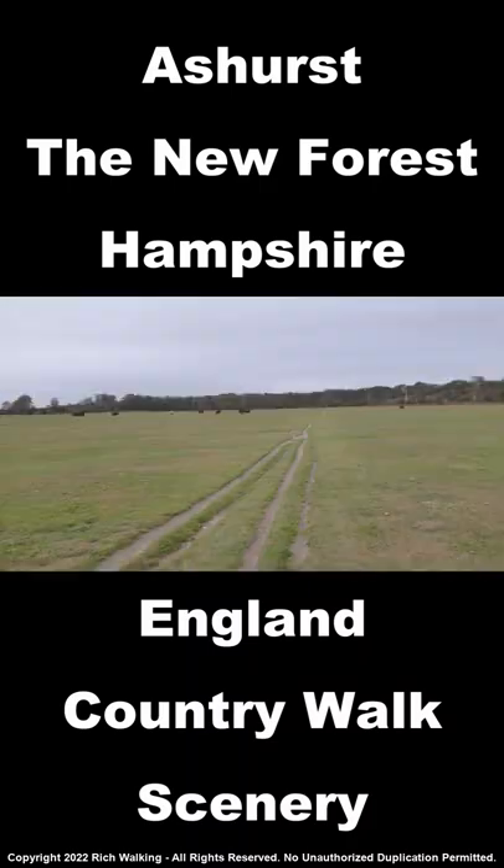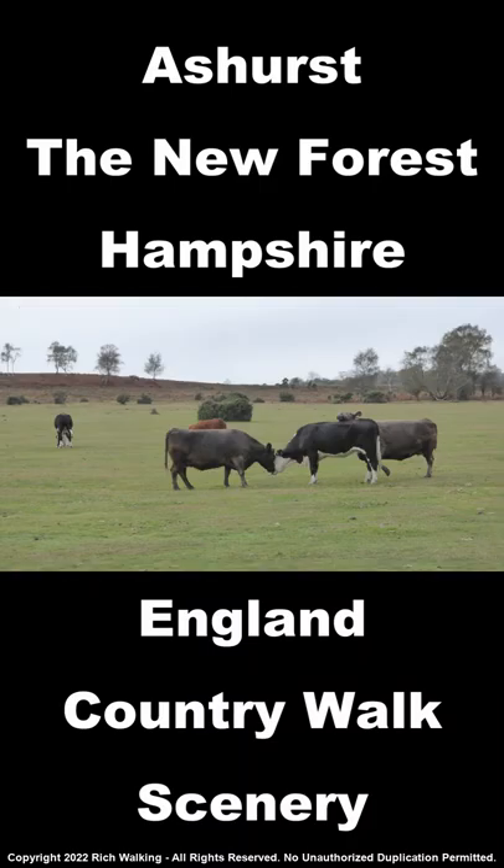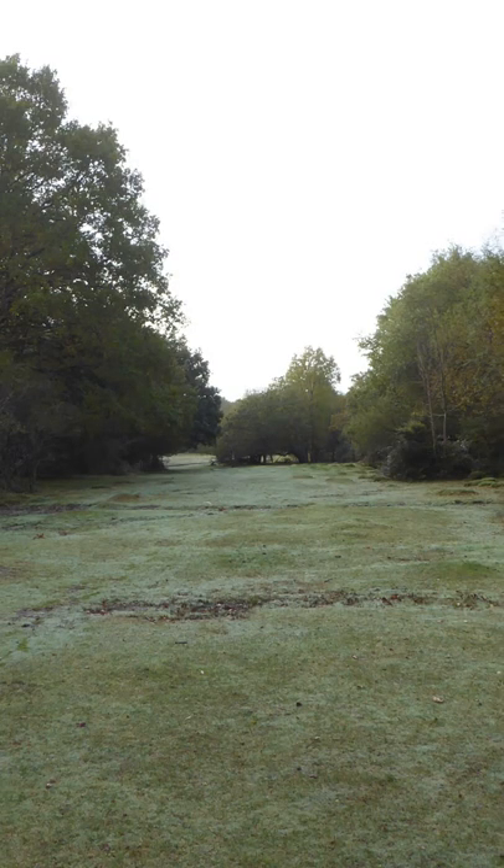Asherst, New Forest, Hampshire — Country Walk Scenery. The walk starts from Asherst Railway Station Car Park at grid reference SU-334101.